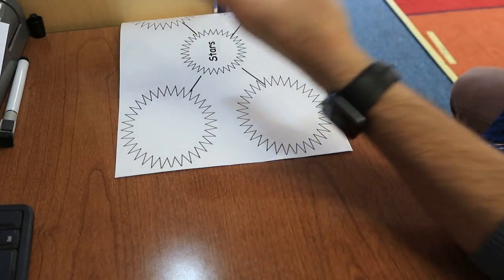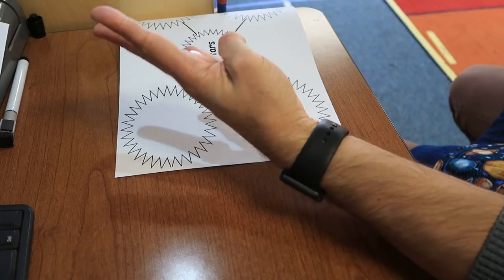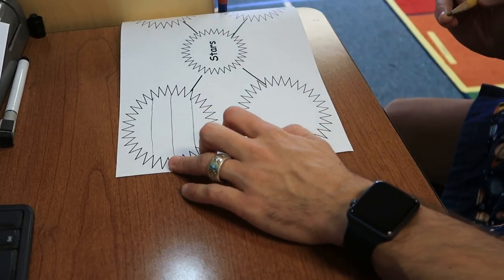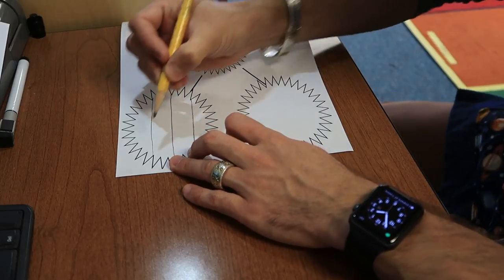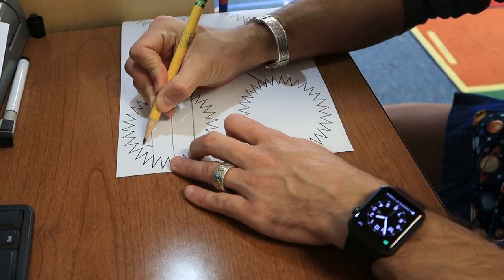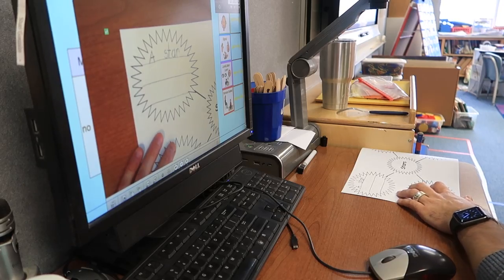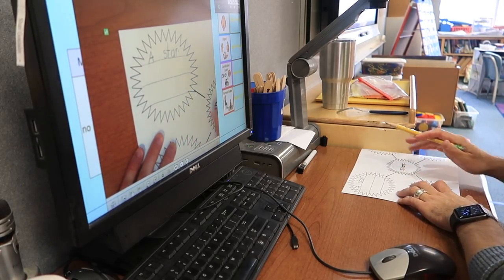A star is made of hot gas. A — it's a capital A because it's the beat. Down, down, cross the midline. Every time I write a word, you're going to make a check.